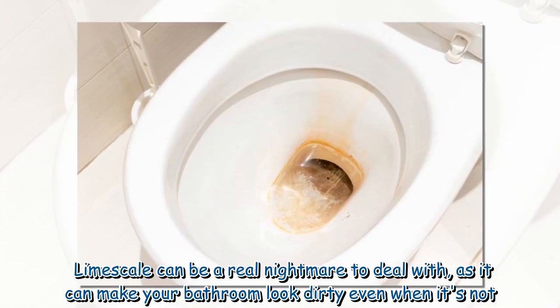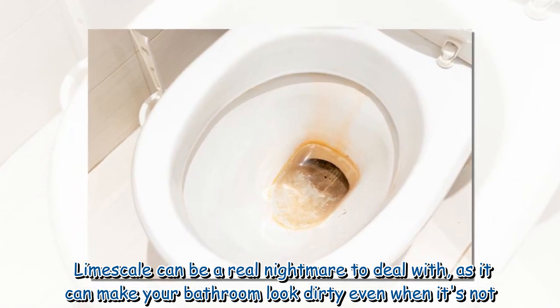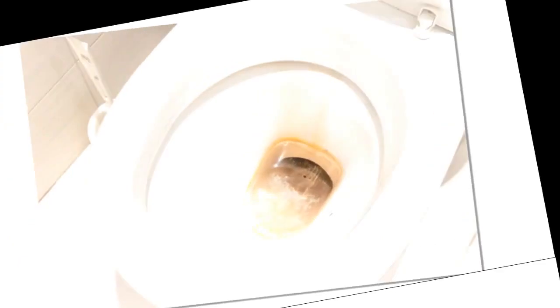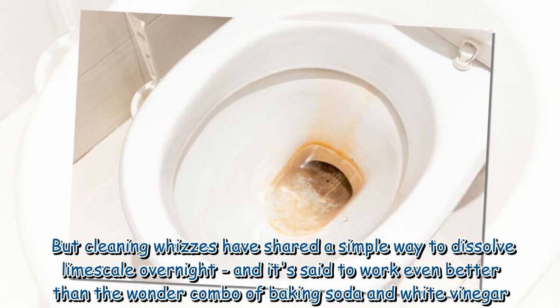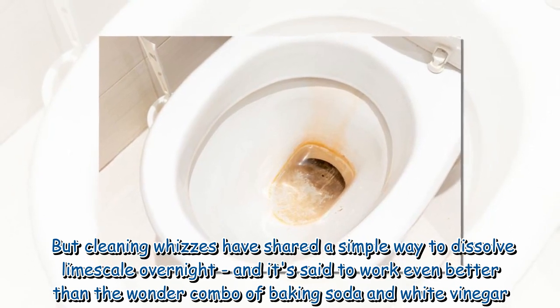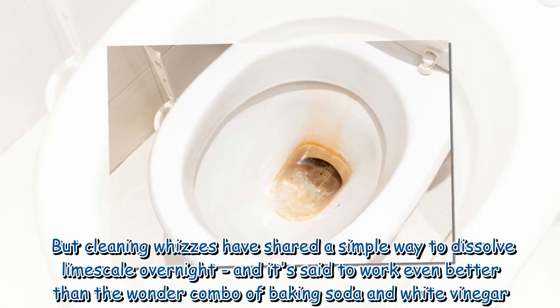Lime scale can be a real nightmare to deal with, as it can make your bathroom look dirty even when it's not. But cleaning whizzes have shared a simple way to dissolve lime scale overnight, and it's said to work even better than the wonder combo of baking soda and white vinegar.